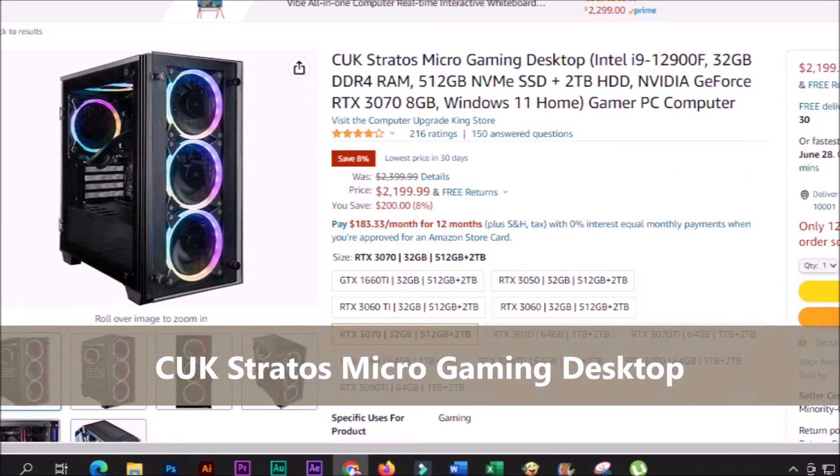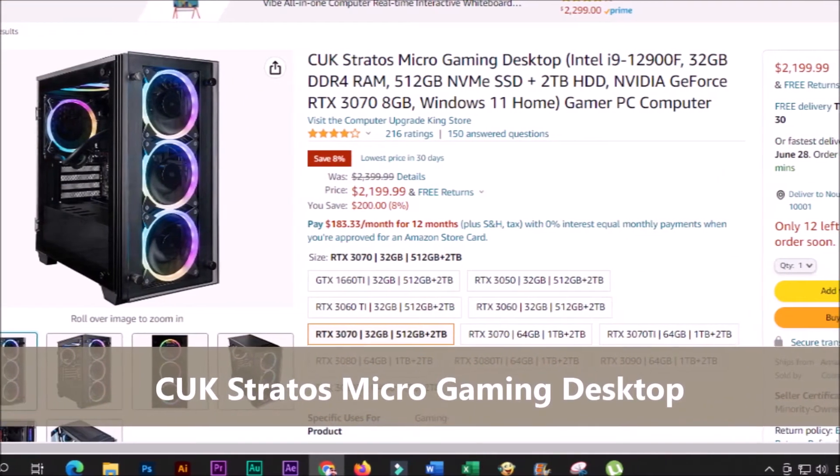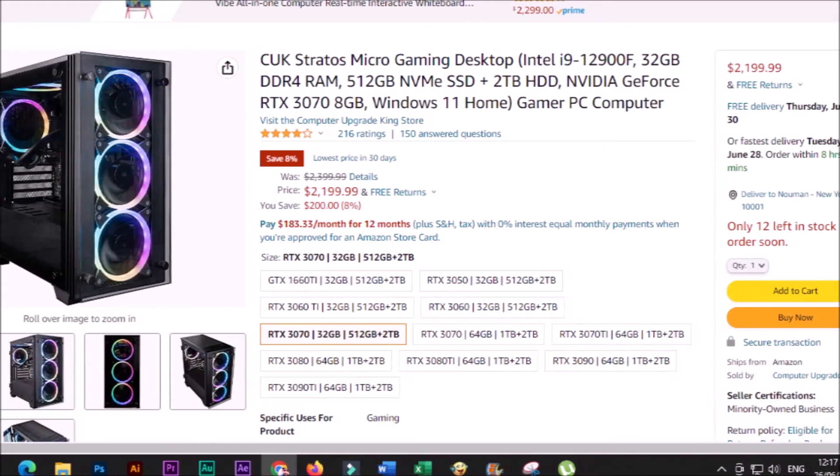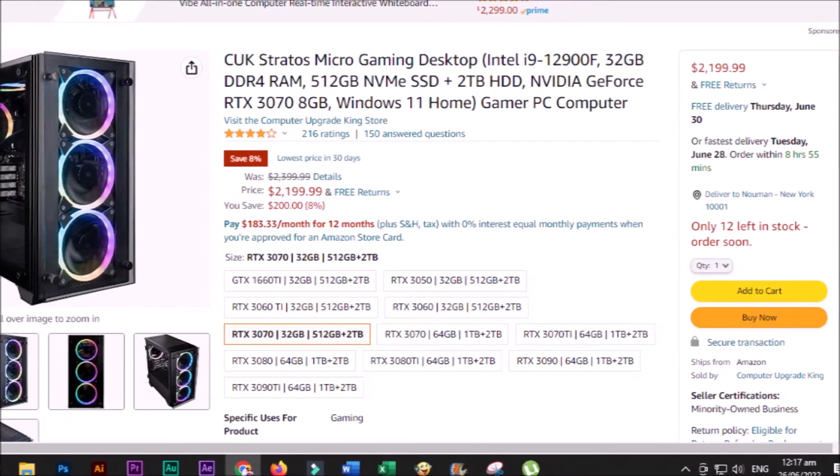Step up your games with the ultimate gaming PC, the Kik Stratos Micro. The Stratos Micro packs all the features of an ATX system in a mATX size.